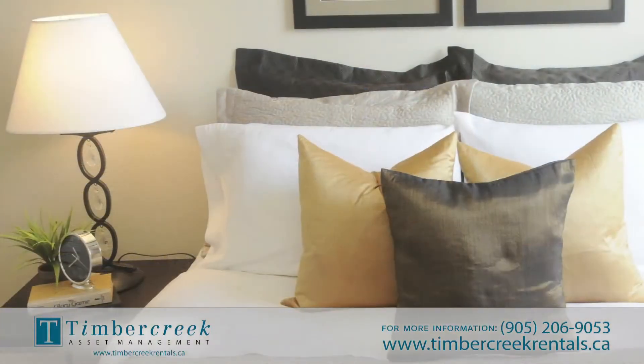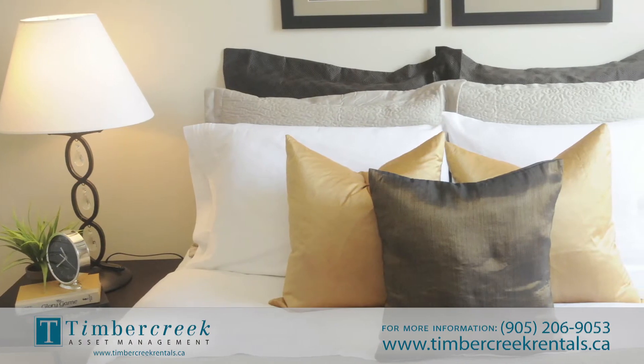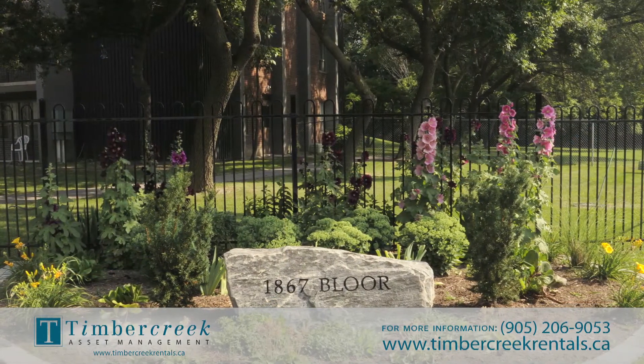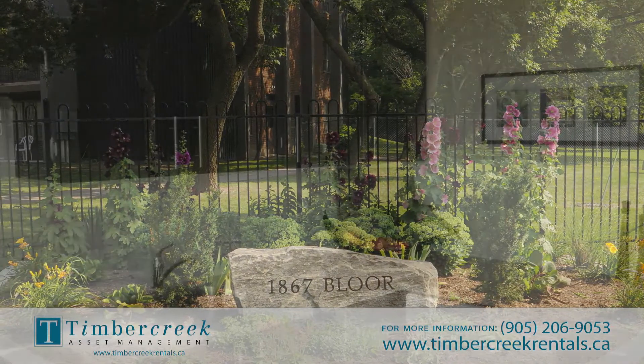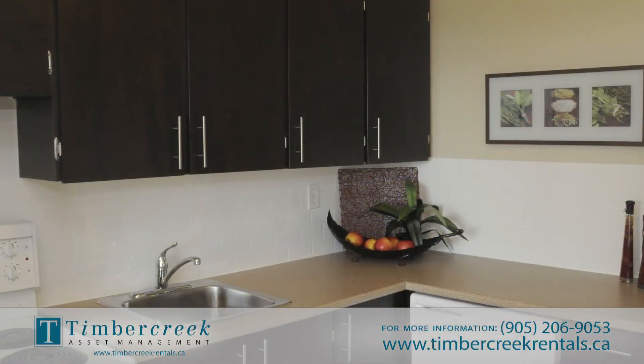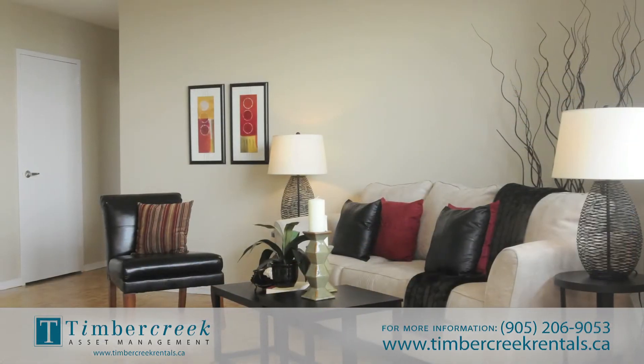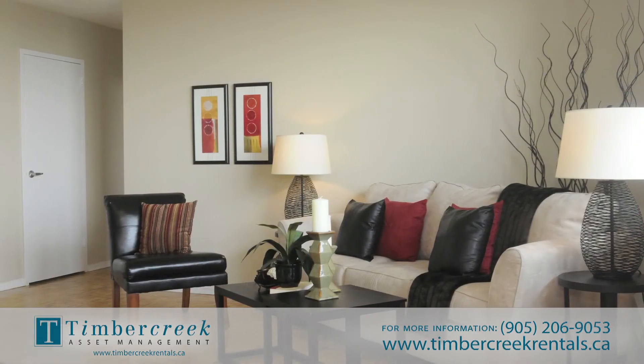Bridgewood Place is managed by Timber Creek Asset Management, one of the fastest growing owner and operators of multi-residential real estate in Canada, with more than 10,000 suites across eight regions. Our professional management team is focused on providing the best tenant experience with well-maintained residential accommodations.